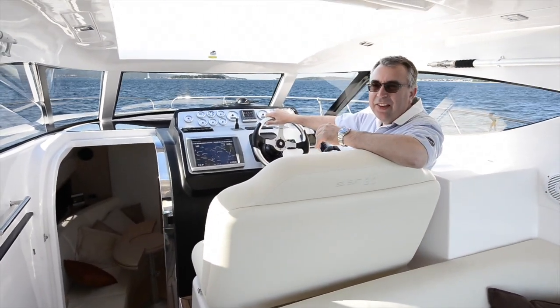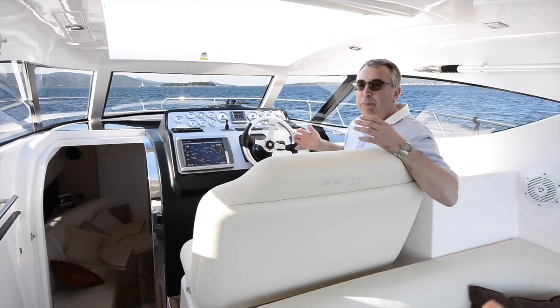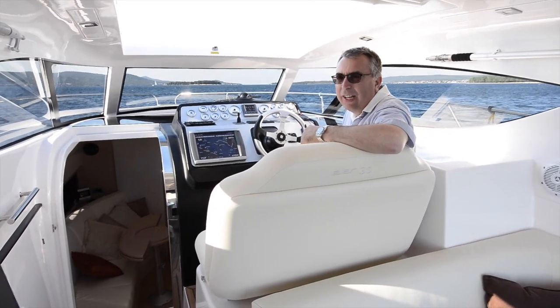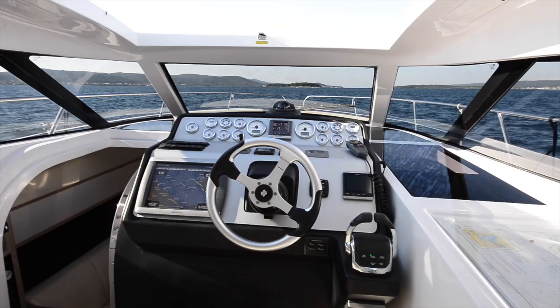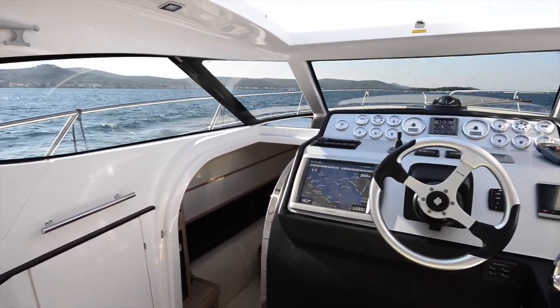You'd think with all that space downstairs that you might lose it in the cockpit, but actually Elan have been really clever and they've got a really good mix of cockpit space and that lovely cabin accommodation. What you've got up here is a double helm seat so it's a very sociable area to drive the boat, and there's a chart table over here on the starboard side as well. Great visibility out of these big screens and there's a big opening section above our head so on a nice day like this you can really let the fresh air in.